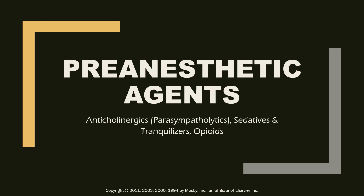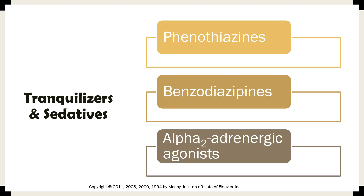Welcome to our presentation on pre-anesthetic agents. This presentation will focus on the sedatives and tranquilizers, particularly the benzodiazepines. These are the groups of tranquilizers and sedatives used as pre-anesthetic agents: the phenothiazines, the benzodiazepines, and the alpha-2 adrenergic agonists.